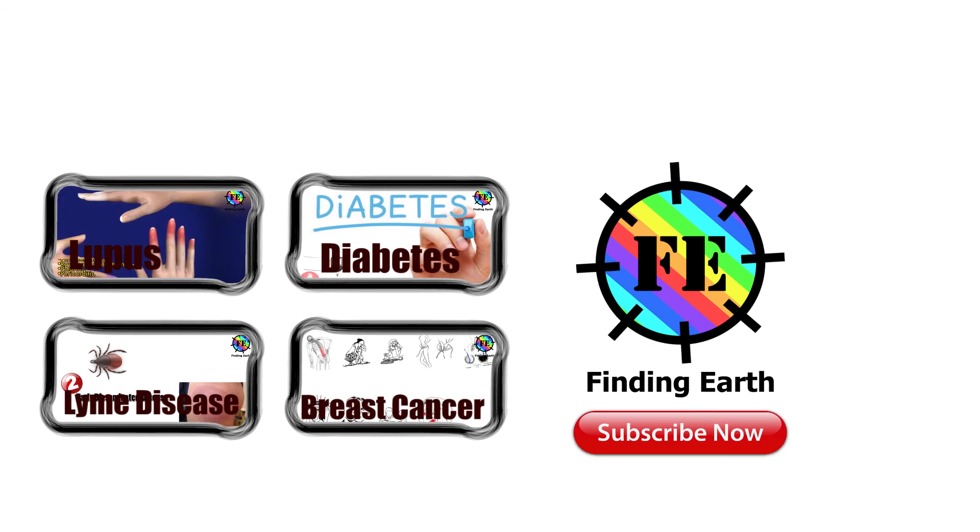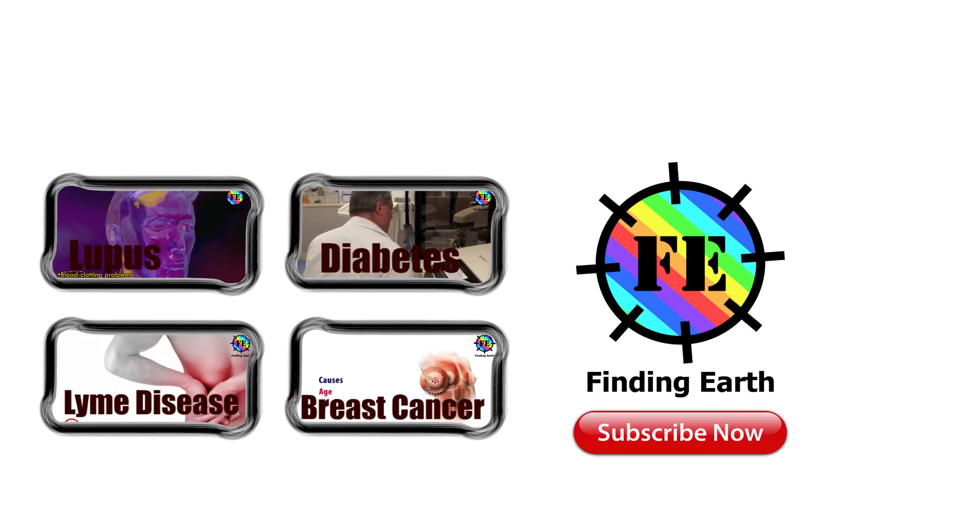Thanks for watching. This is your host Tracy Gomez. Please subscribe — see you in my next video.